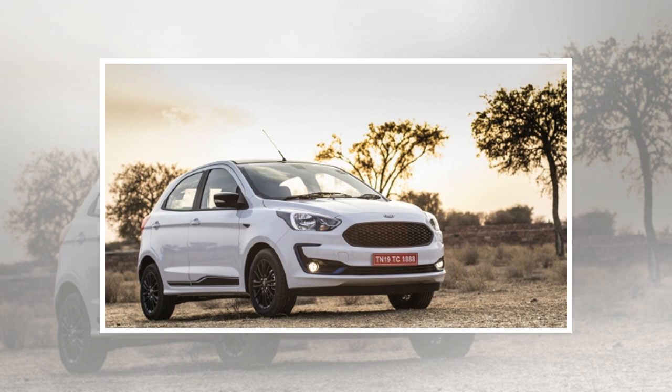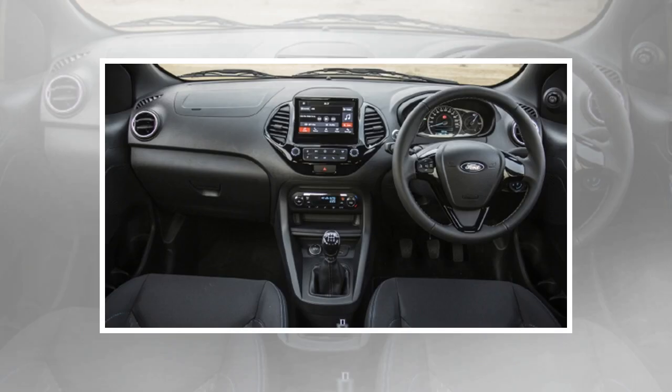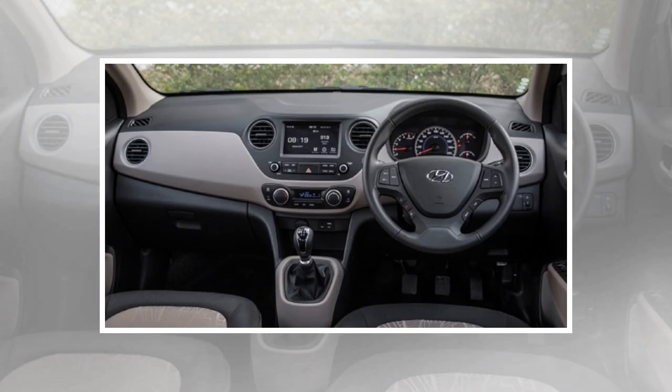The Grand i10 measures 3,765 x 1,660 x 1,520 mm compared to the Figo's 3,886 x 1,695 x 1,525 mm. Moving to interior and features, the biggest change to the Figo's cabin comes in the form of a 7-inch touchscreen system, though it misses out on the SYNC 3 system. The all-black cabin remains more or less unchanged apart from a blue treatment in the top spec, which includes blue highlights and fabric upholstery with contrast blue stitching.